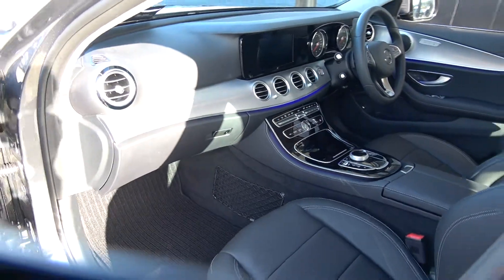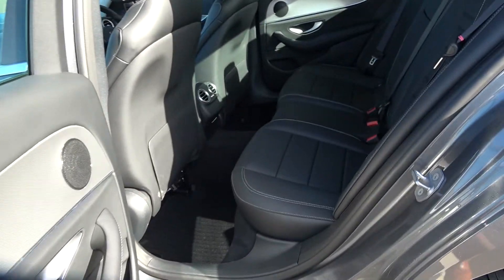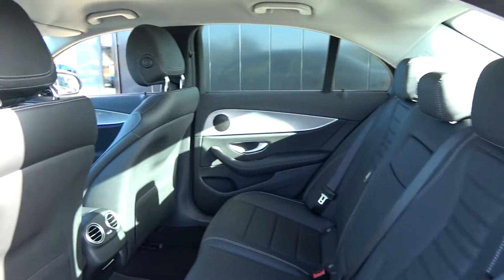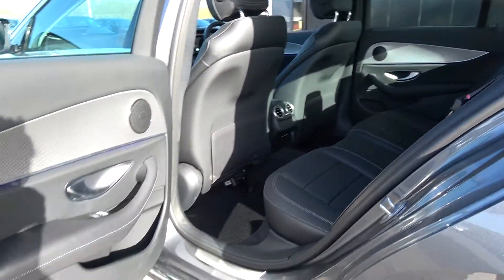Continuing to the interior on offer to the rear, spacious ample leg and headroom also on offer for your rear passengers. They too have the additional comfort of the pull down leather centre armrest, we have your ISOFIX points in place and all your standard safety features, and again vehicle offered in immaculate condition throughout.